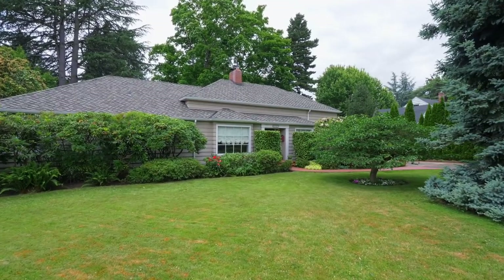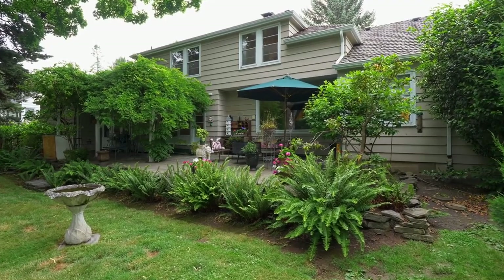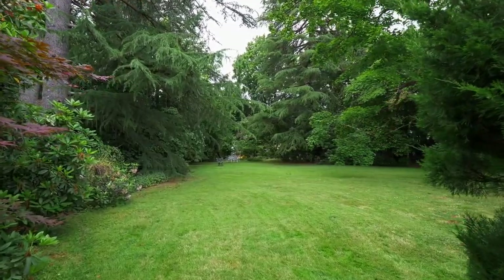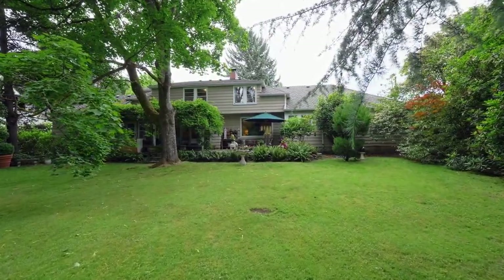This spacious, custom-built two-story home with a basement is a treasure trove of yesteryear's charm, with a fully-fenced fairy-tale yard offering endless opportunities for entertaining or just relaxing in this perfectly private setting.